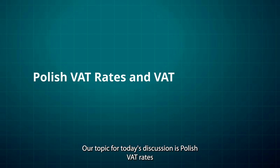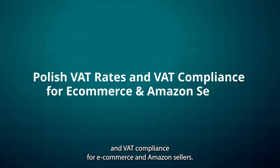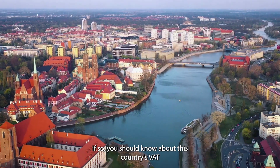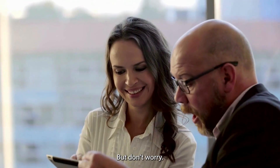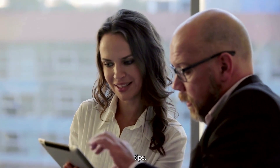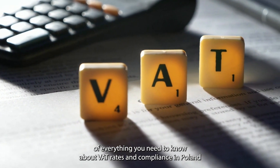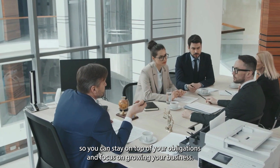Our topic for today's discussion is Polish VAT rates and VAT compliance for e-commerce and Amazon sellers. Are you an e-commerce or Amazon seller doing business in Poland? If so, you should know about this country's VAT rates and compliance requirements. You can navigate the Polish VAT system easily with some guidance and helpful tips. In this video, we'll give you a detailed rundown of everything you need to know about VAT rates and compliance in Poland, so you can stay on top of your obligations and focus on growing your business.